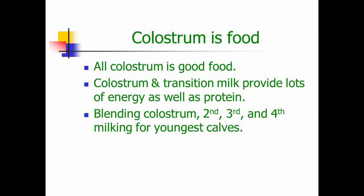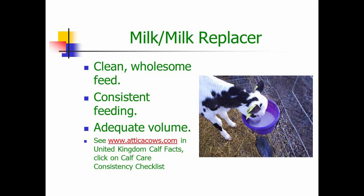Beyond colostrum, you're probably feeding milk or milk replacer. Whatever you feed needs to be clean and wholesome — no contamination — that means clean nipple bottles or clean buckets. It's important that we be consistent in our feeding: same temperature every feeding, and exactly the same amount of powder every single feeding if we're mixing milk replacer. And remember the chart — we want to feed adequate volume. There's a website where you can find a consistency checklist in the UK Calf Facts section. So remember: milk is clean, we're consistent, and there's adequate volume.